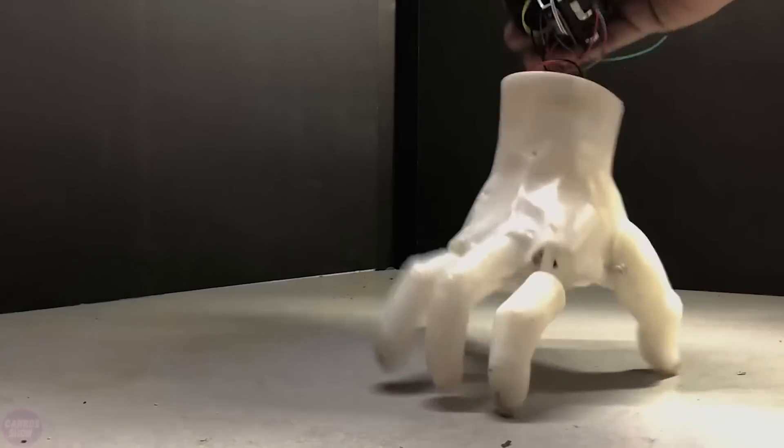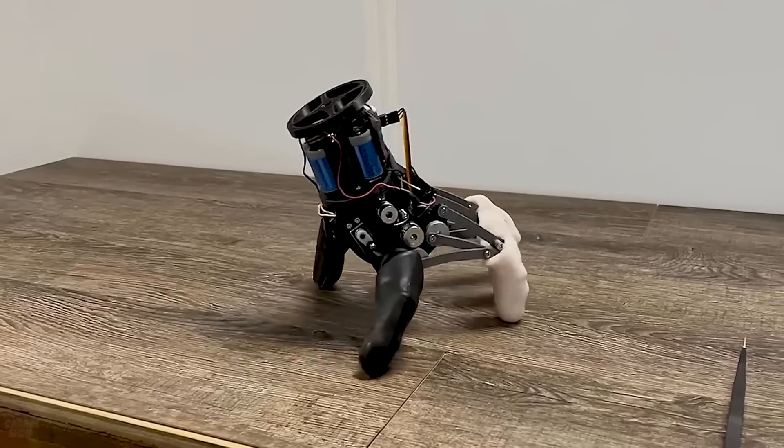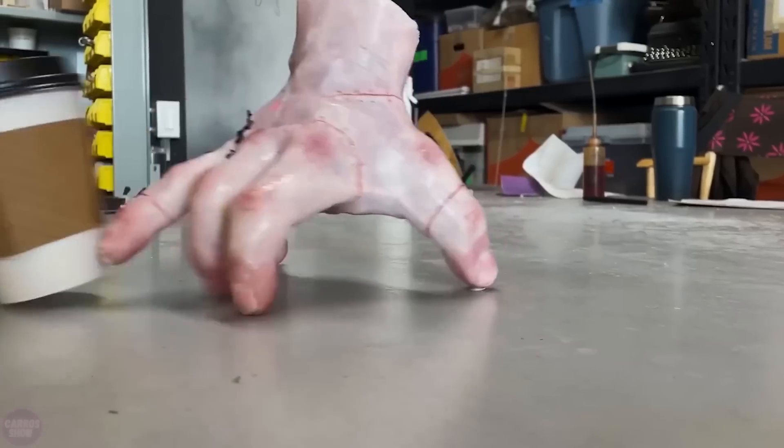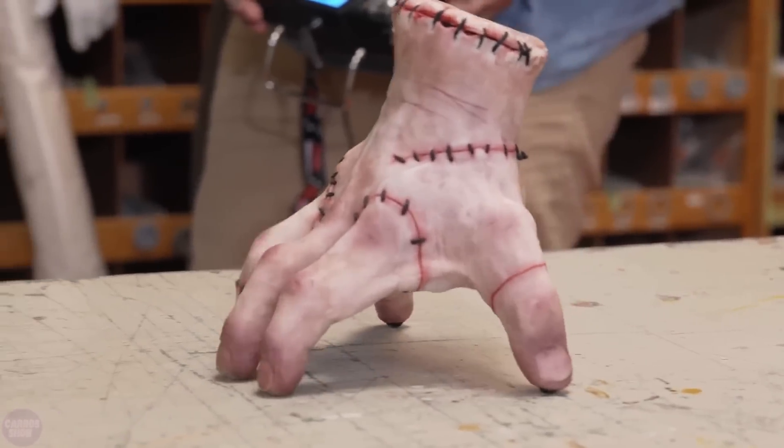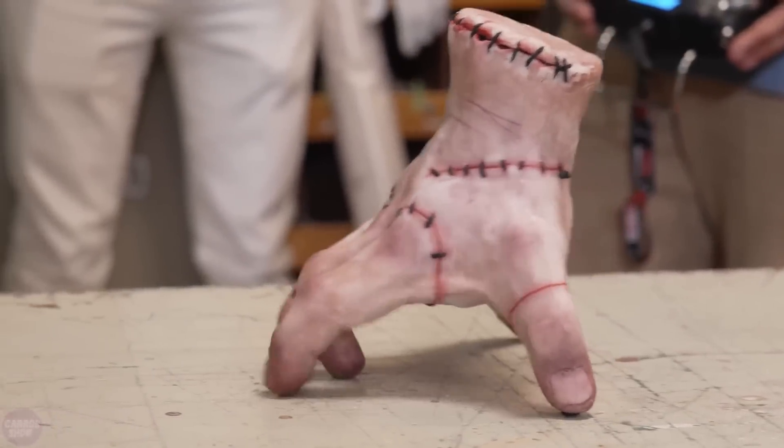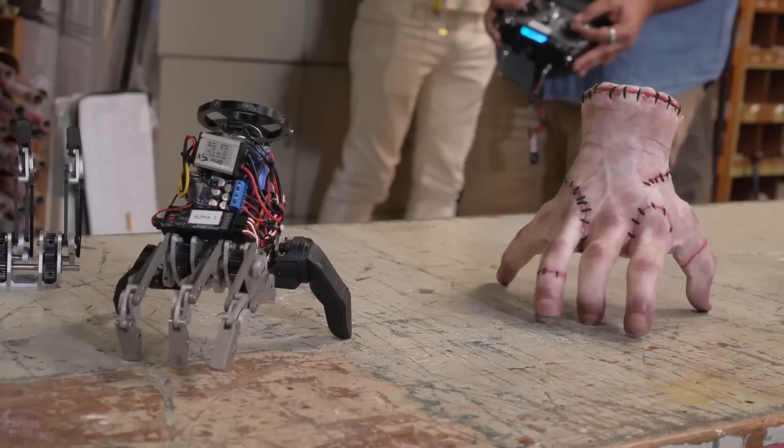Special attention was paid to visual effects. Every stitch, joint, and tiny texture element was hand-painted to create the impression of a real human hand. This meticulous approach ensured realism and fidelity to the portrayal of Thing in the series.